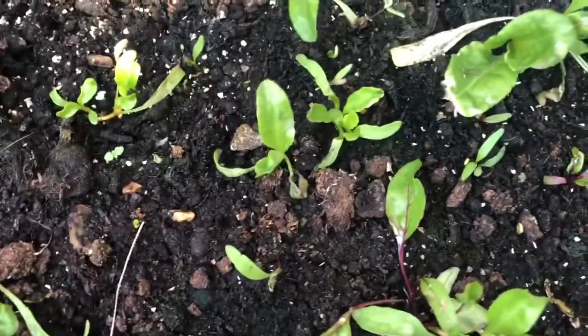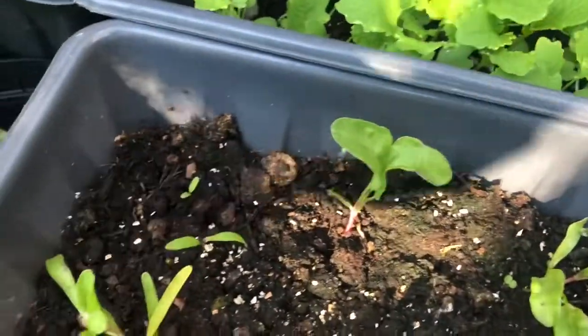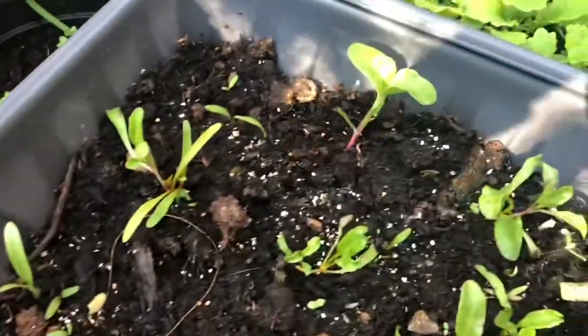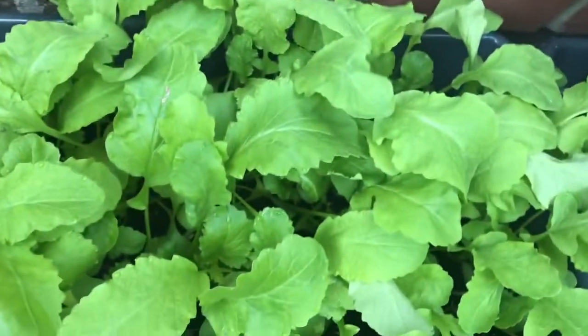This one is my beetroot, which is not doing too well apart from that one there. These ones are not too bad, and these ones over here not too bad either, but the rest are just looking terrible. And then we have radishes — so those are my radishes.